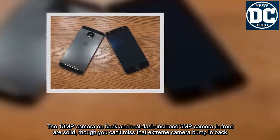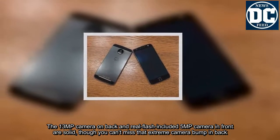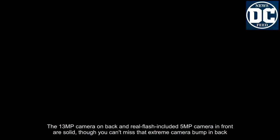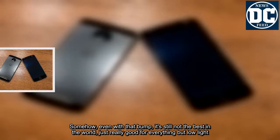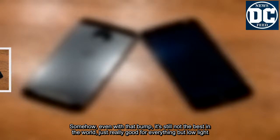The 13MP camera on the back and a real-flash-included 5MP camera in front are solid, though you can't miss that extreme camera bump in back. Even with that bump, it's still not the best in the world — just really good for everything but low light.